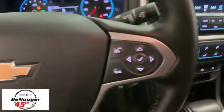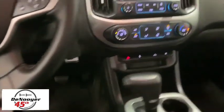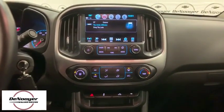Sirius satellite radio, overhead console, tilt steering wheel, driver vanity mirror, front reading lamps, cloth seat trim, front bucket seats.